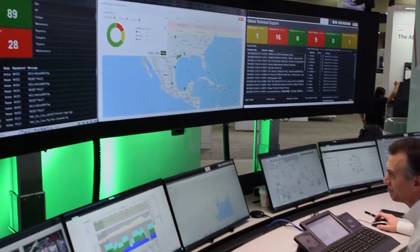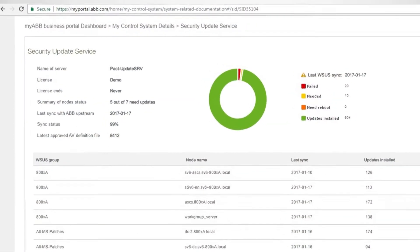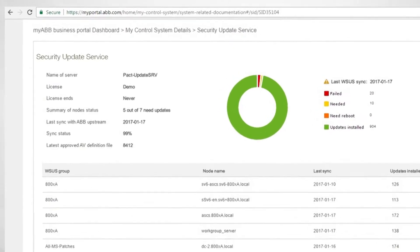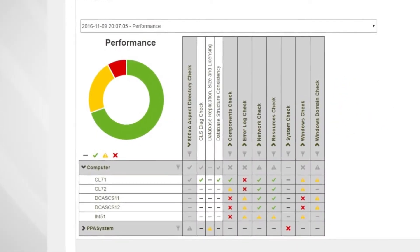Through ABB collaborative operations, they are working for you. We are able to securely collect and analyze data from your individual facilities using powerful algorithms. These algorithms draw on decades of knowledge and use patterns to provide unparalleled decision support. Embedded into ABB software and troubleshooting capabilities are best practices for cybersecurity and root cause analysis for typical and unusual situations.